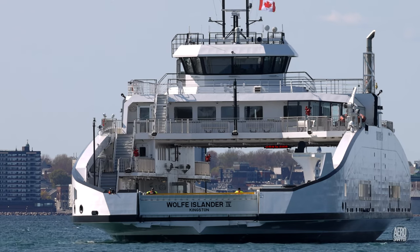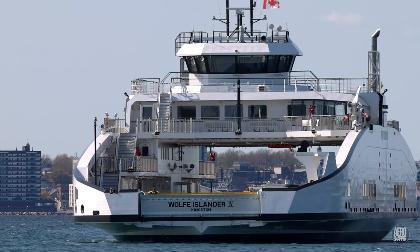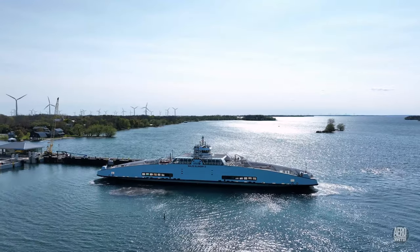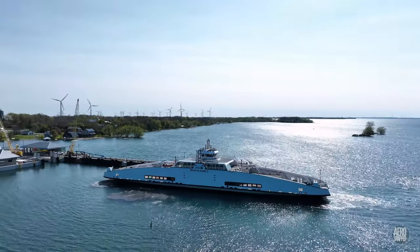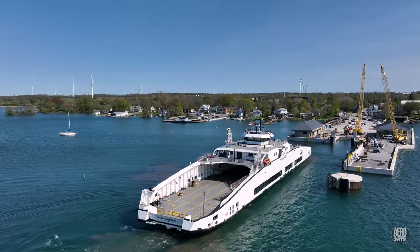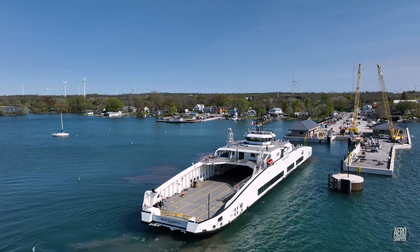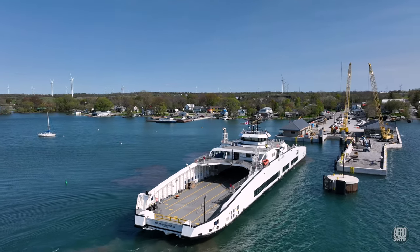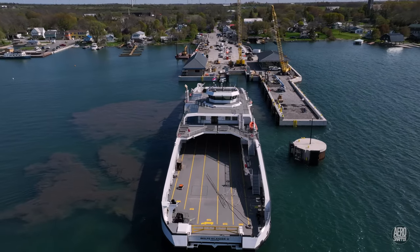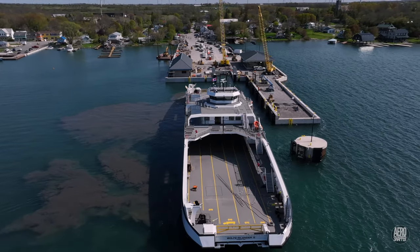What a magnificent, encouraging sight for the community on Wolf Island. It probably goes without saying that this first approach to the dock is treated very cautiously. There is abundant evidence of the power of her propellers.